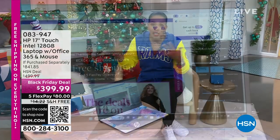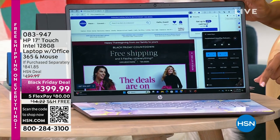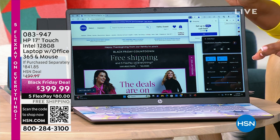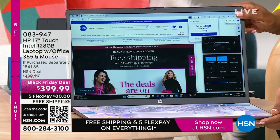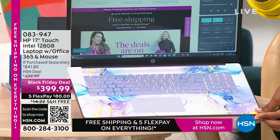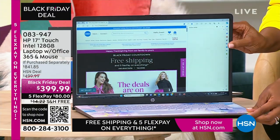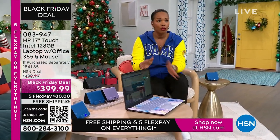We've got these coming up, and I like to show you these early. If you're thinking about doing any Black Friday shopping and looking for electronics, you don't have to go out. We've got it right here. This is a 17-inch touchscreen HP laptop. It comes with a year of Microsoft Office 365 and a wireless mouse. My favorite option is the lavender — it's so pretty. We also have it in teal, silver, and rose gold.